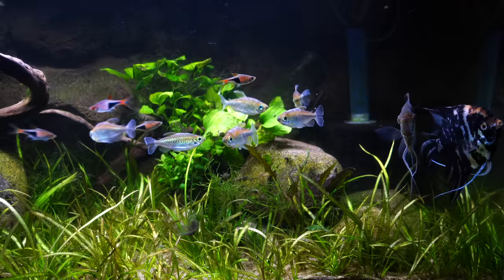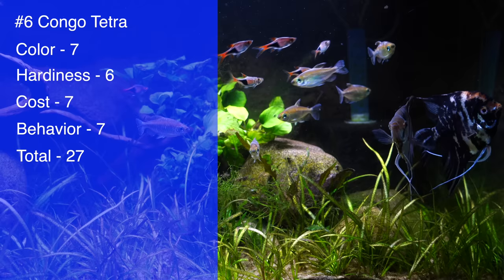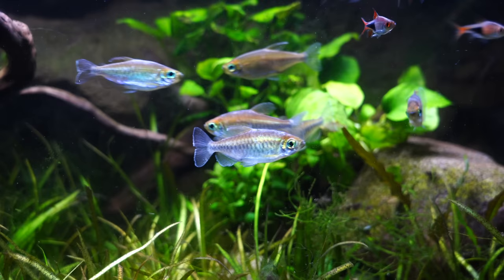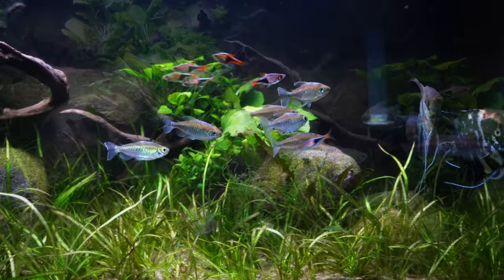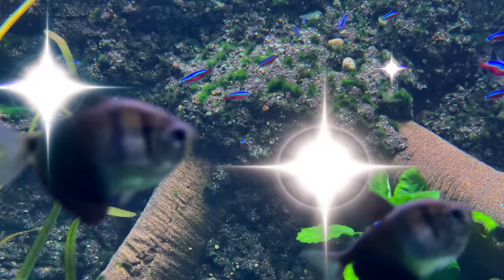Coming in at number six is the Congo Tetra — the largest of the tetras we've talked about. I gave it a total of 27: seven for color, six for hardiness, and seven each for cost and behavior. The colors are very different — they've got that iridescent sort of color, and especially on the males the fins can be really outstanding. It is a relatively hardy fish that can withstand a wide variety of water parameters. Cost-wise, you can sometimes find them pretty cheap for just a few dollars each, which is a real bargain for a fish this large and beautiful. They like to be together, and since they get a bit larger, you can keep them with slightly larger fish — you'll just need a larger tank.